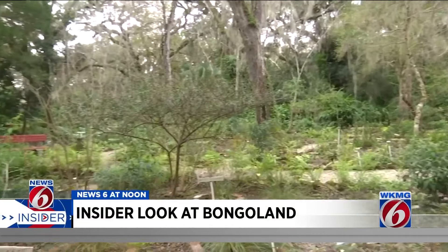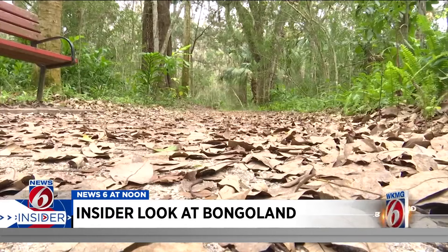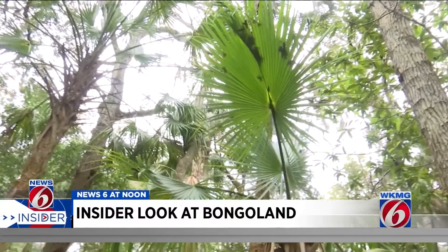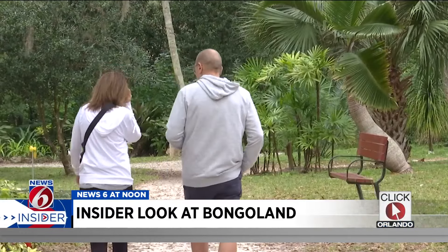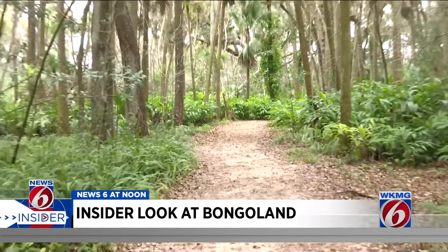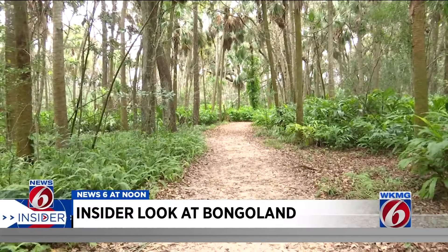The 12 acres of botanical garden is quiet, filled with centuries-old oak trees, towering palm trees, and native Florida plants, attracting visitors like Jim and Cindy Thaluber, who happened to stumble upon it. 'Absolutely a little treasure sitting here. The paths that meander through the botanical garden part — it's very, very peaceful.'